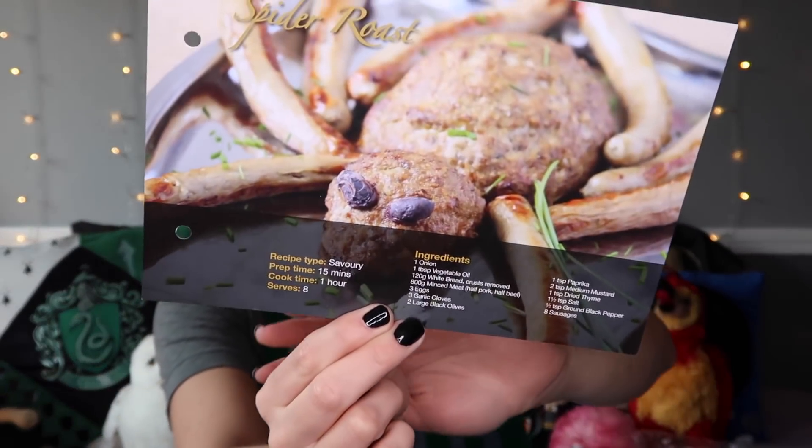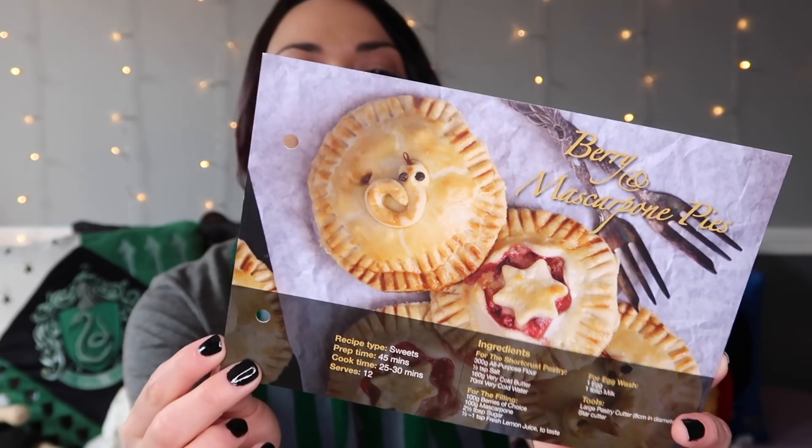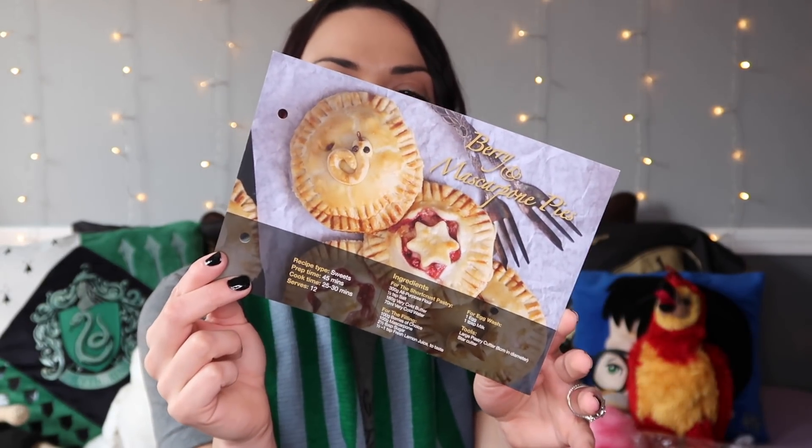Oh, we got our recipes. How cute — a spider roast! That looks so awesome; it's made to look like a spider. I don't know if I'd eat something like that since I'm not really a fan of meat loaves, but I love the way it looks. And then we have mascarpone pies — I looked up how to say it. They look freaking adorable; one has a little snake on it and some don't have designs, so you could probably add whatever you want on top. This is a good holiday recipe for Thanksgiving or Christmas if you want to bring cute little pies.